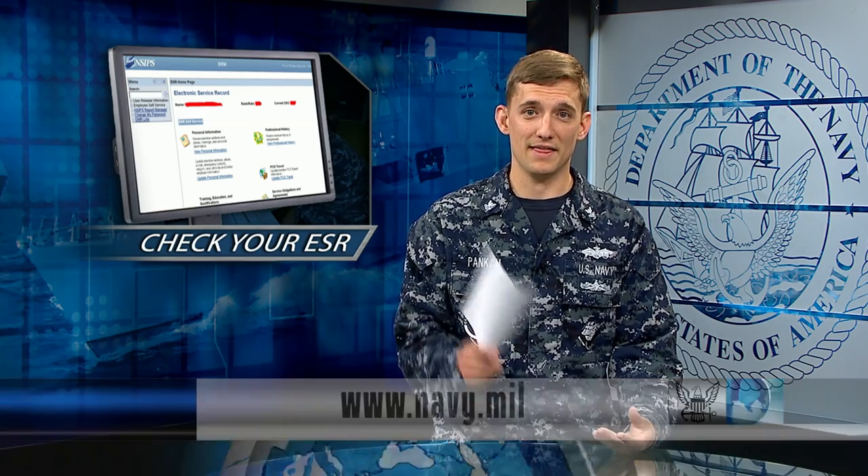You can log on to the NSIPS Afloat website without a CAC. Read more about these stories at Navy.mil. From All Hands Update, thanks for watching.